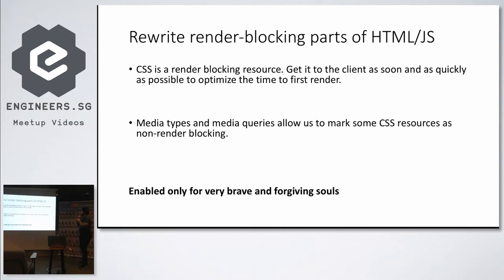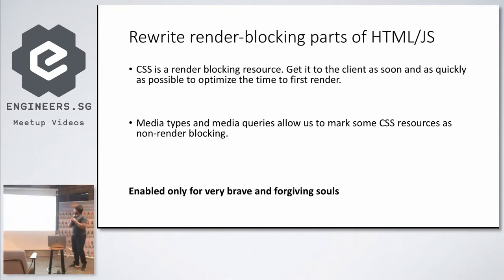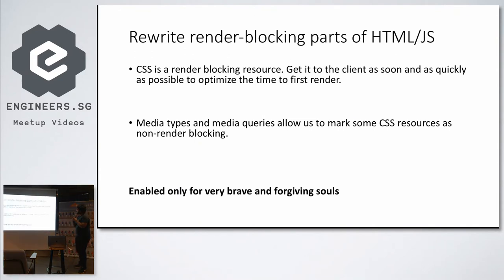What DexSecure does is actually rewrite the HTML and CSS — though we only enable this for very brave and forgiving websites — to remove blocking paths, remove some unnecessary CSS, and reorganize the HTML and JS. I don't really recommend doing this yourself because rewriting your entire HTML takes significant time, but just be careful to use media types and media queries. That should get rid of the basic problems.